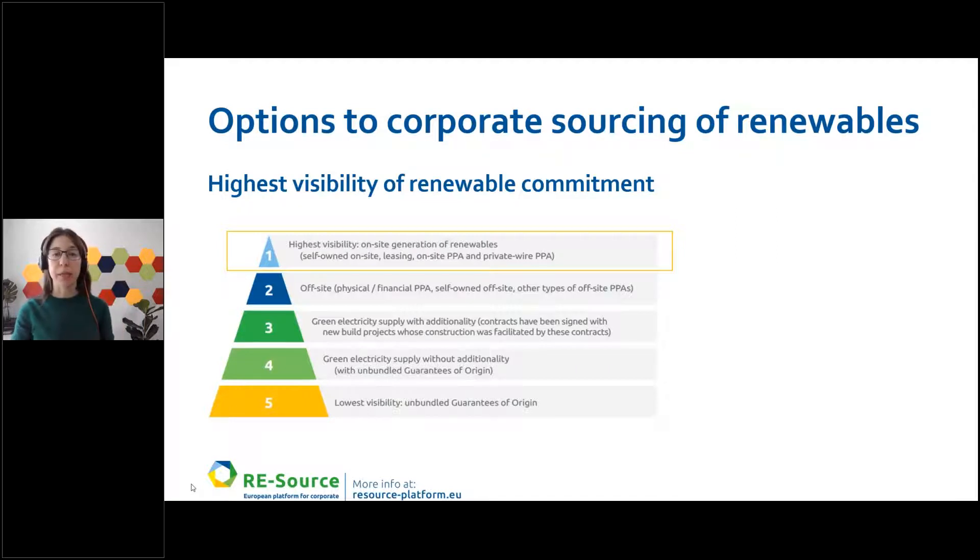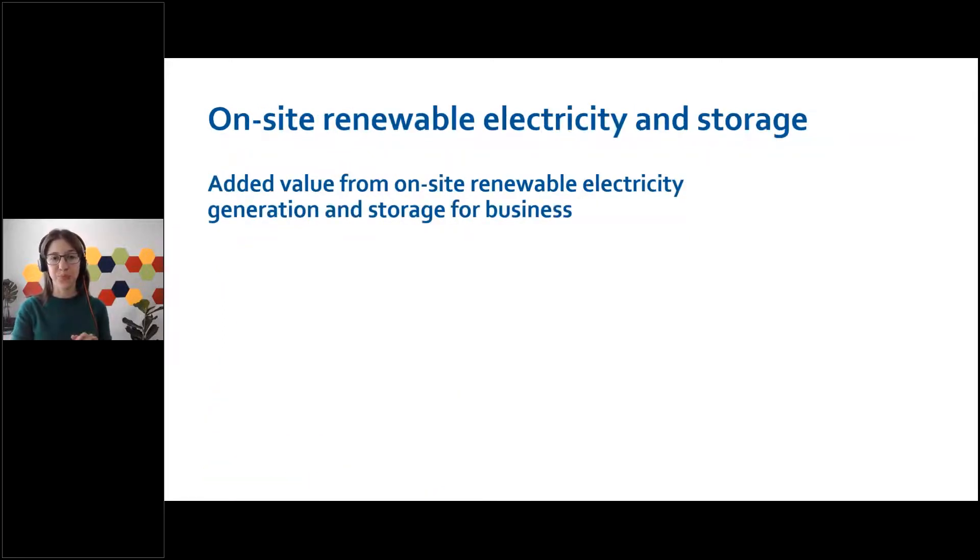We can think about different methods and approaches, for instance self-owned on-site, leasing models, on-site PPAs, or even nearby facilities leveraging private wire PPAs. The speakers will present these models more in-depth with their own specific examples. We have produced a resource report specifically on on-site renewable generation, and the speakers of today have contributed to this report.